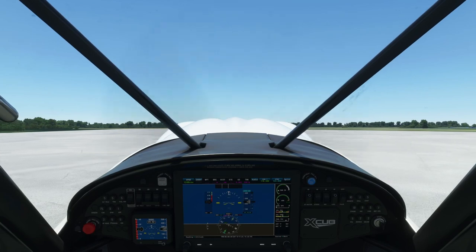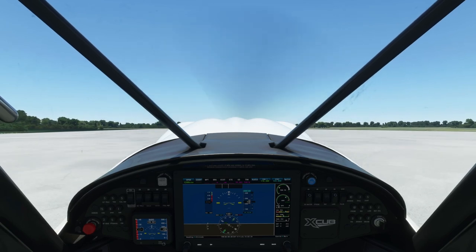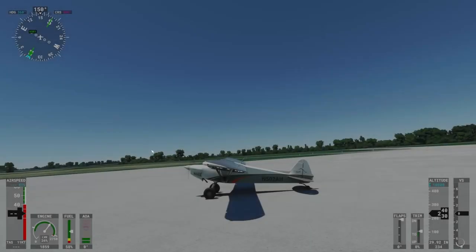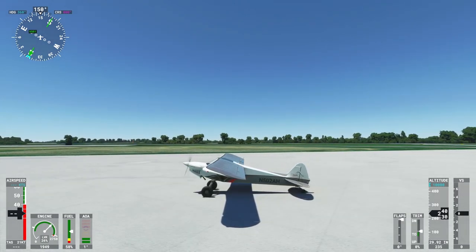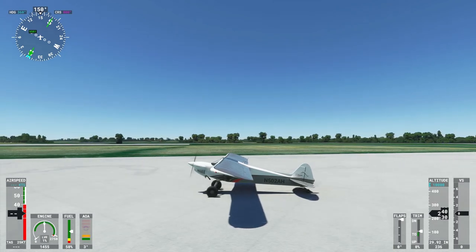You also want to be careful how heavily and how long you apply the brakes to slow or stop the aircraft. Since there's no nosewheel to absorb the forward moment created when you apply heavy braking, it can cause the aircraft to nose over and damage the prop. The best braking technique is to tap the brakes in short bursts to get yourself slowed down, as well as using full aft elevator to keep the tailwheel pinned to the ground.